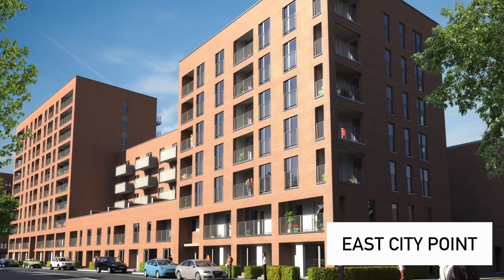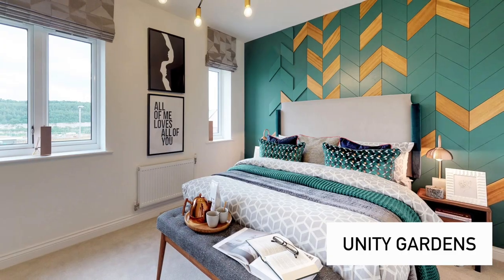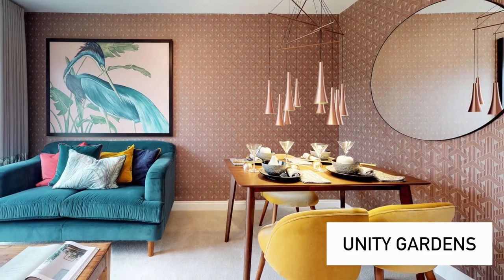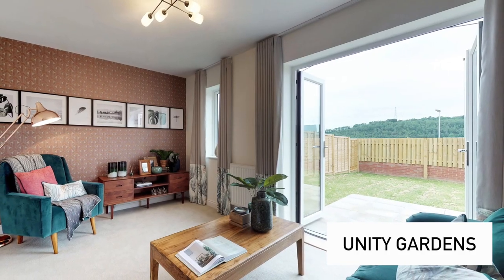East City Point is our development in Canning Town and we've only got three properties remaining there. Our EBS Fleet development is nearly sold out on the current phase, but our next phase is due to launch in May, providing 45 brand new shared ownership apartments. We've also got a later phase of 95 homes becoming available around December, which will be launched probably around summer this year.